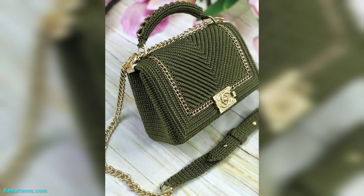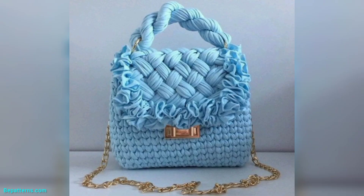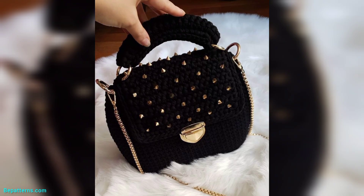For more designs and more ideas related to crochet handbags, friend, like my video and subscribe to my YouTube channel. Don't forget to press the bell icon for new and latest updates. Stay connected, friend, and always remember me in your prayers. See you soon, friend, insha Allah. Allah Hafiz.